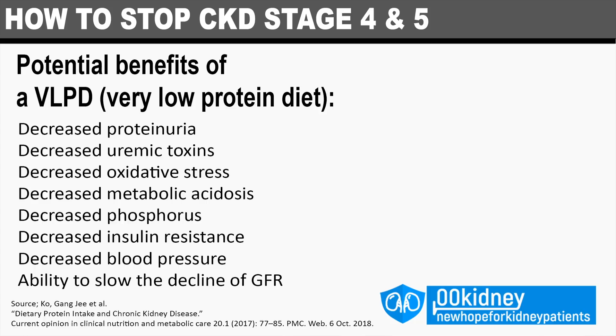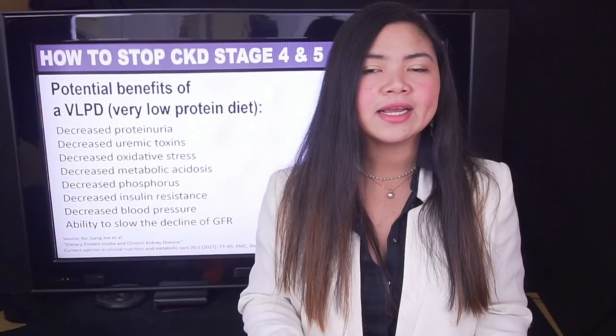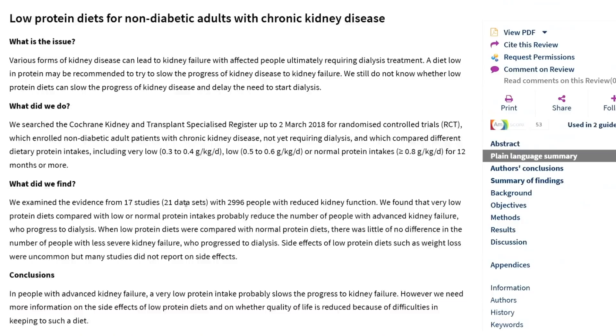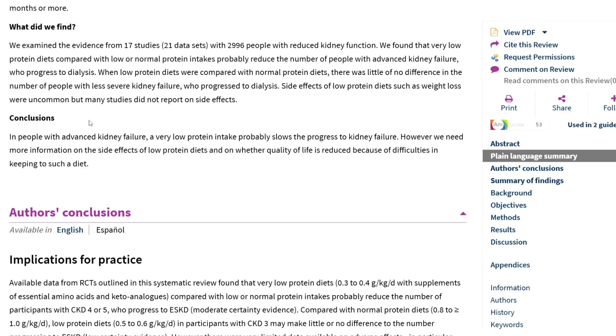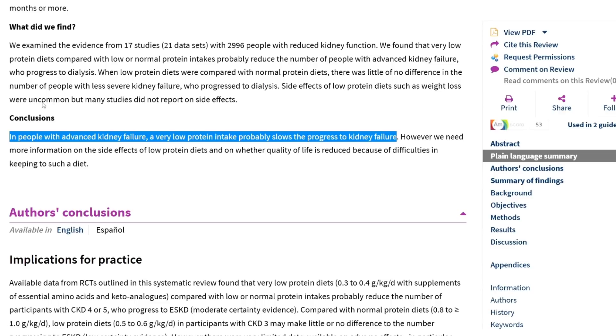VLPD can decrease proteinuria, decrease uremic toxins — the cause of most symptoms of kidney disease — and also decrease oxidative stress, metabolic acidosis, insulin resistance, and blood pressure. Most importantly, it can slow down the decline of GFR. A Cochrane review of 17 studies involving almost 3,000 patients supports the VLPD treatment. These results are solid and tell us that this treatment can really help kidney disease patients delay dialysis by several years — maybe decades.